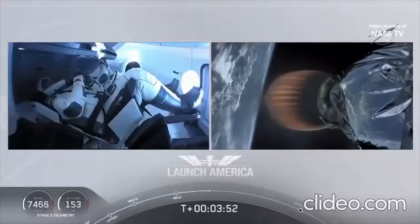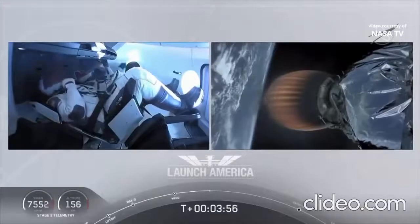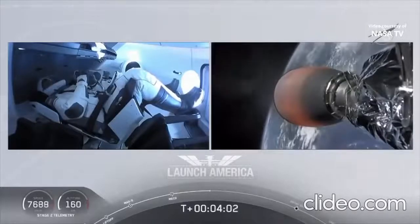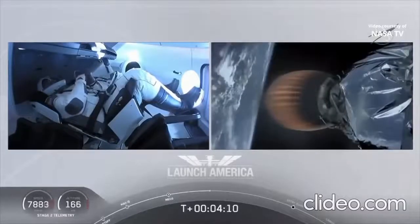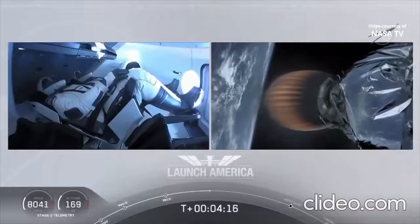Dragon, SpaceX — nominal trajectory. Acquisition of signal at Bermuda — Dragon nominal trajectory. That's one of the ground stations used to receive telemetry and data back from the spacecraft. Stage 2 propulsion is still nominal.